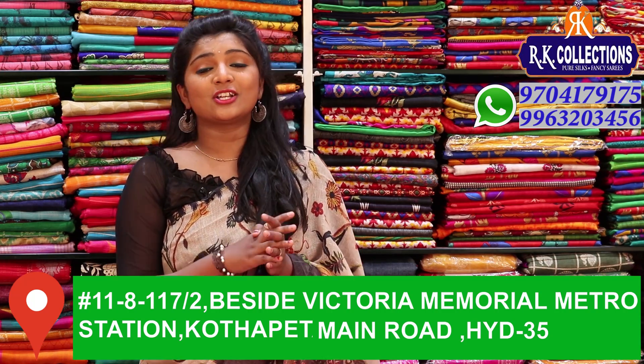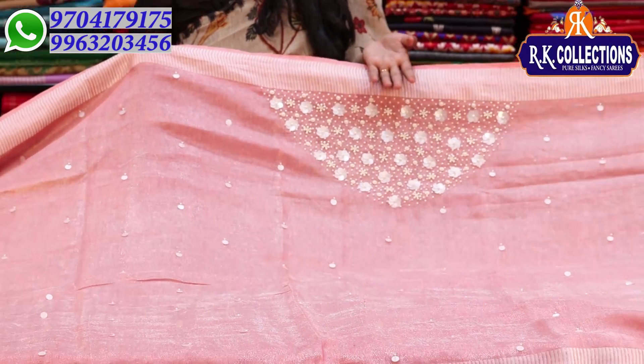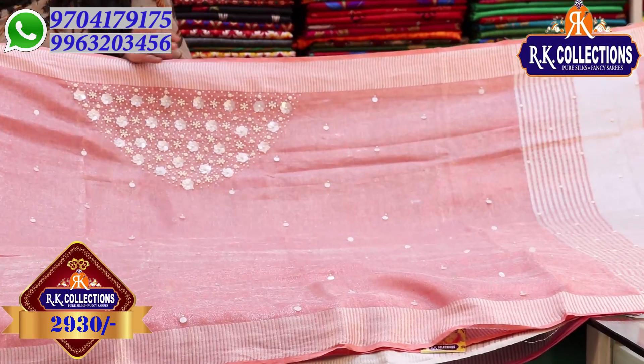We will look at these collections. We will choose the fabric in pure linen tissue. We will look at the linen varieties — different types including linen tissue, work fabric, and trending work.